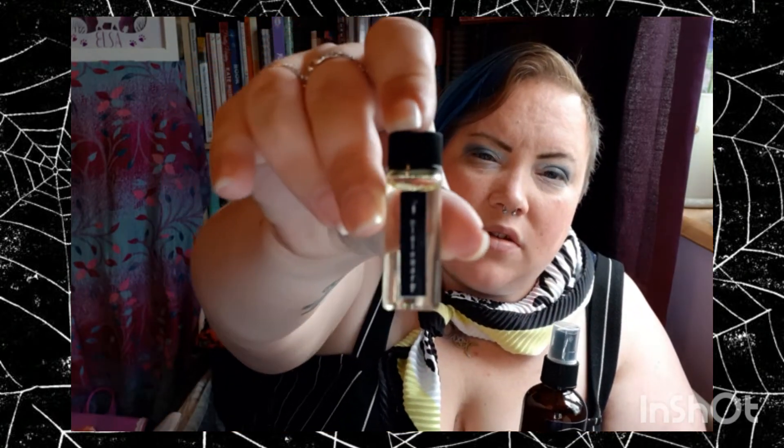This big one is called 'Rising Dusk.' I'm not going to spray this one because I made a bit of a mess previously — I was spraying it in a confined space.